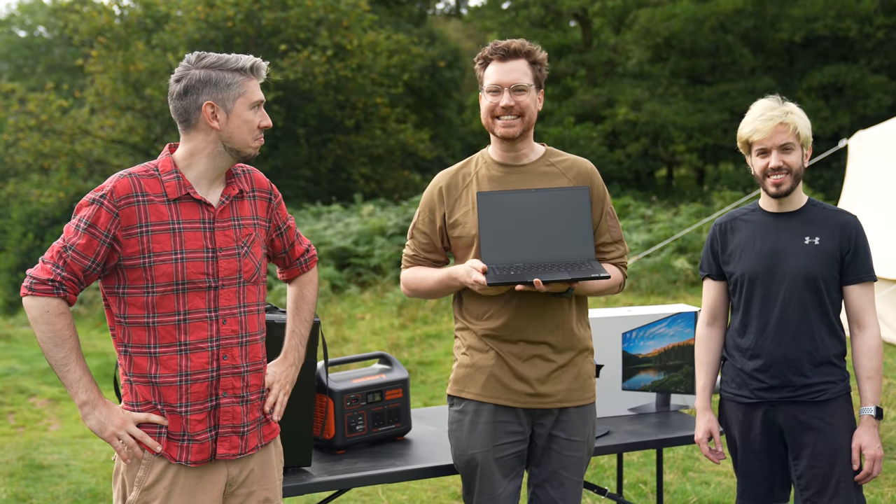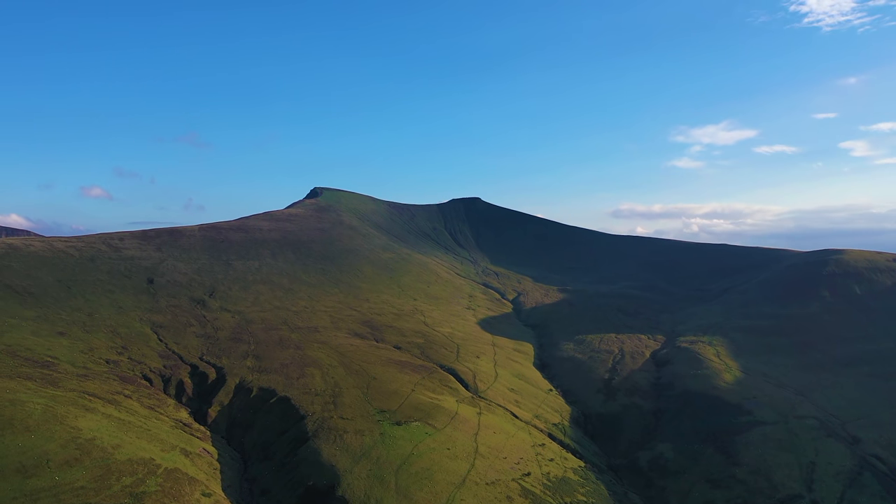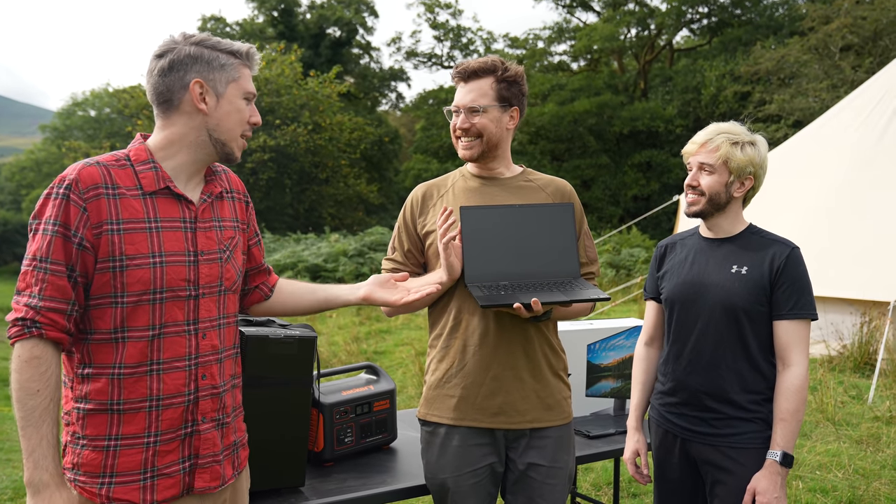So we thought we'd put that to the test by taking it up Pen y Fan in Wales, which is a mountain, by the way. We're taking this up a mountain and we're going to try and play on top of it. Well, that sounds like it'd be a breeze — yeah, that's going to be easy.